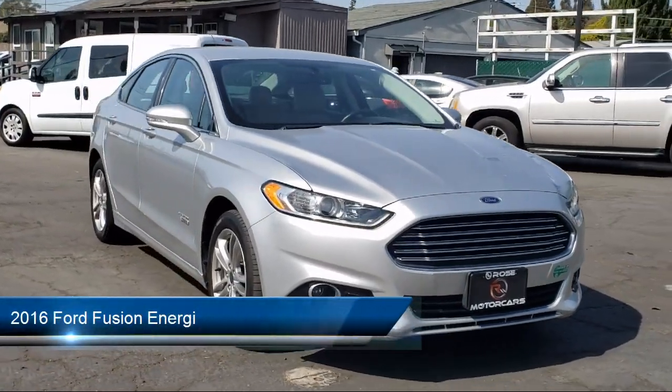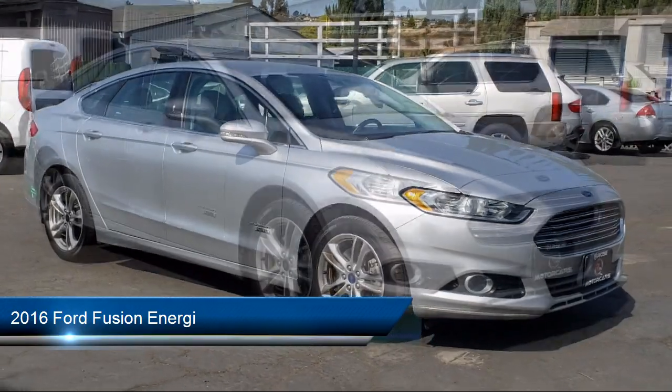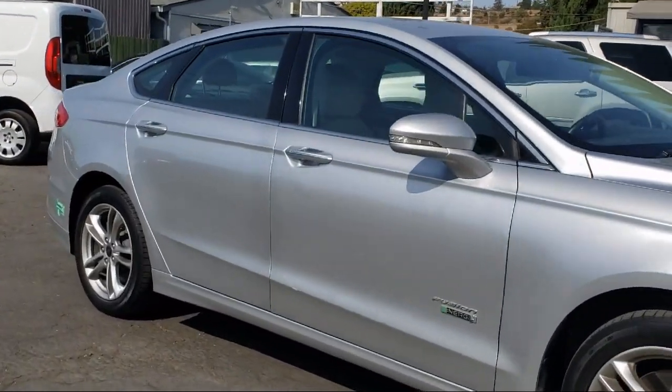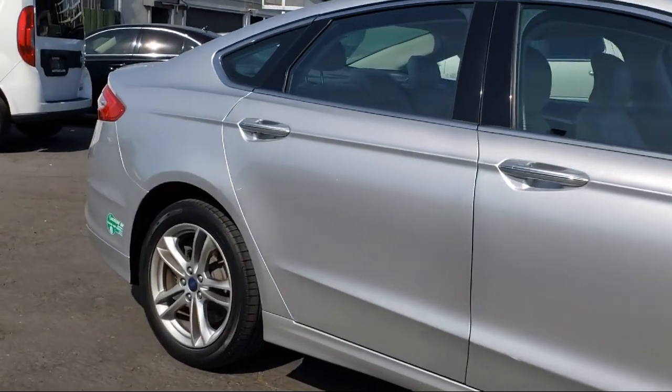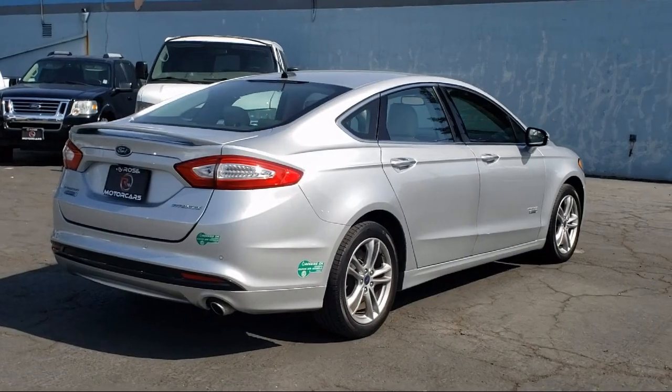It comes equipped with navigation, leather interior, alloy wheels, parking sensors, rear spoiler, premium sound system, dual power seats, heated seats, and has less than 75,000 miles on the odometer.